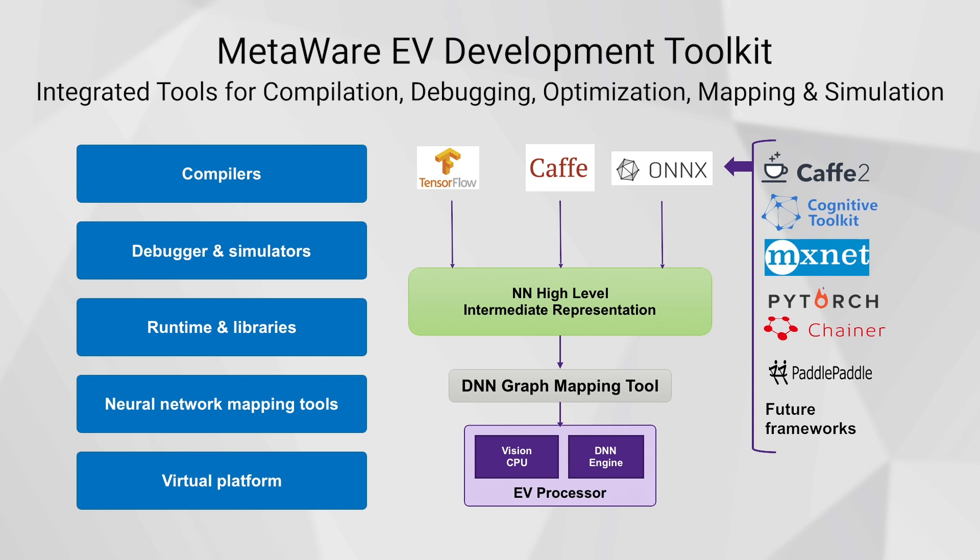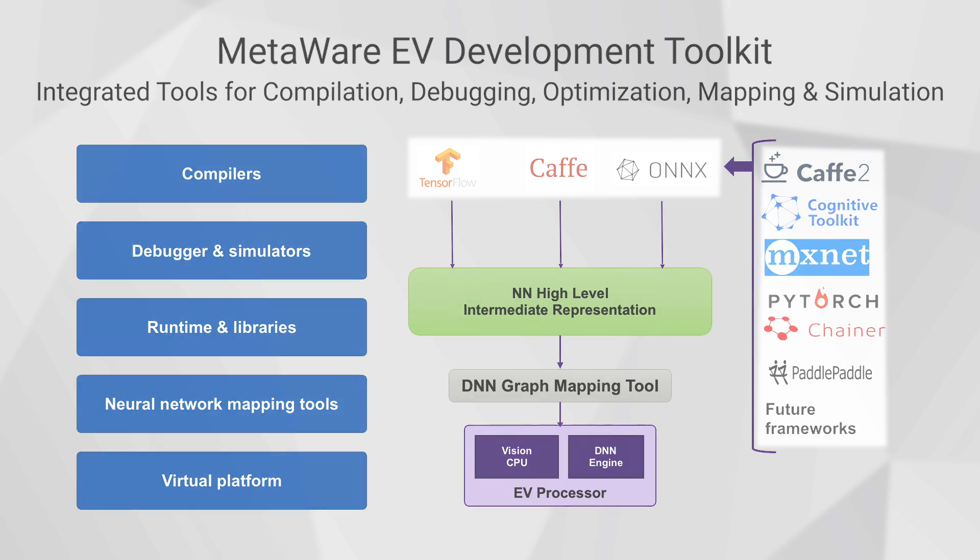Of course, a processor isn't any good without robust development tools to program it. Our MetaWare EV development toolkit provides a comprehensive suite of tools to efficiently utilize the features of the EV7X. The performance and bandwidth improvements are based on both new hardware and new software techniques. An example includes feature map partitioning, which spreads a neural network across many MACs to improve performance, bandwidth, and latency. All the popular neural network frameworks are supported, and Synopsys has already mapped and optimized over 50 of the most common neural network graphs with our DNN graph mapping tool.